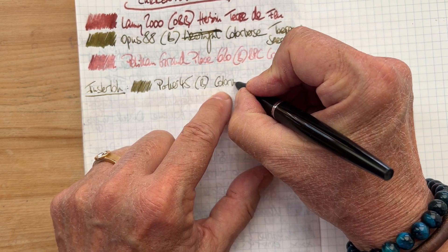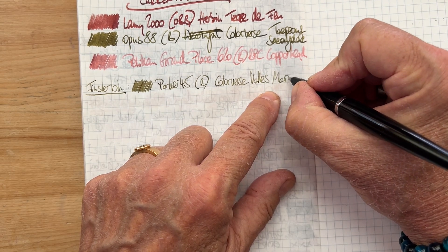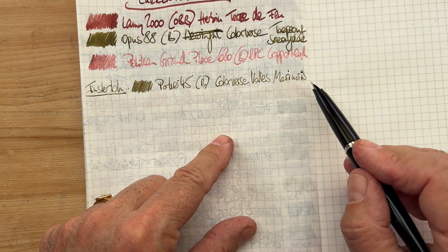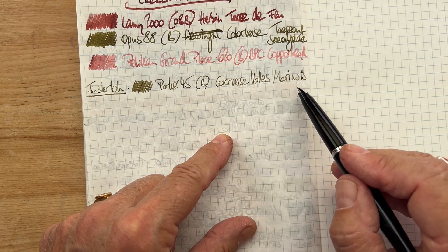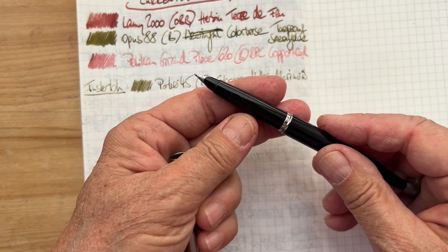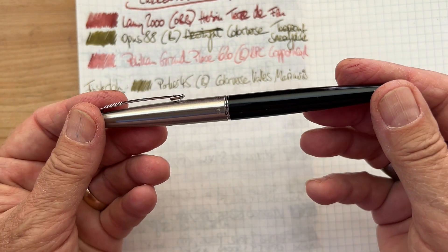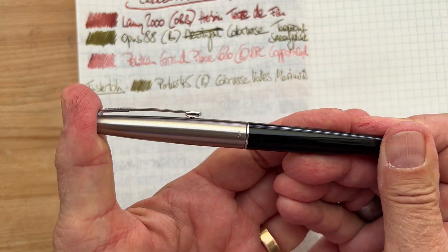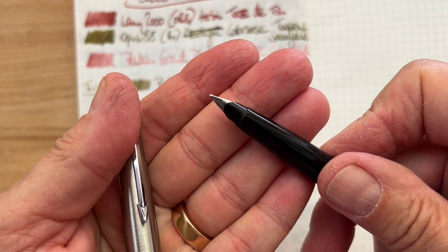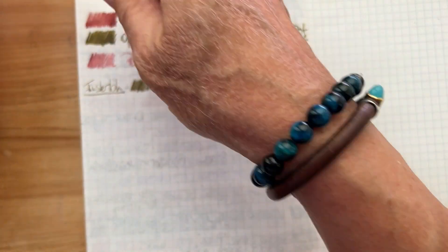The ink is Colorverse Valles Marineris. I looked it up — that is the name of a canyon on Mars, deeper than the Grand Canyon, more spectacular. It's a great reliable writer. A bit of a problem with this one is that you really have to push to get it shut completely, and of course we wouldn't want it to be open.